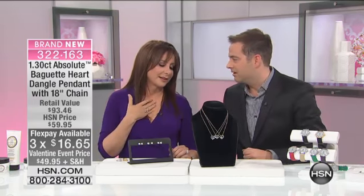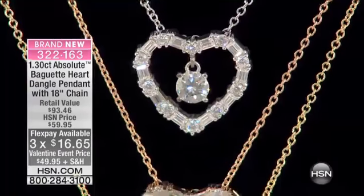This is a really exciting, easy piece to buy for yourself, or maybe your daughter or your sister, somebody you love. It's truly a sweetheart. It really is.